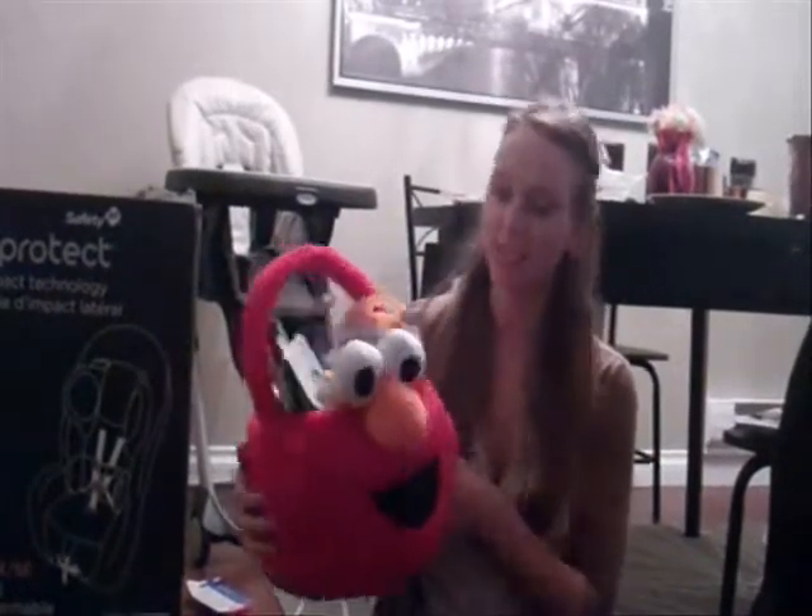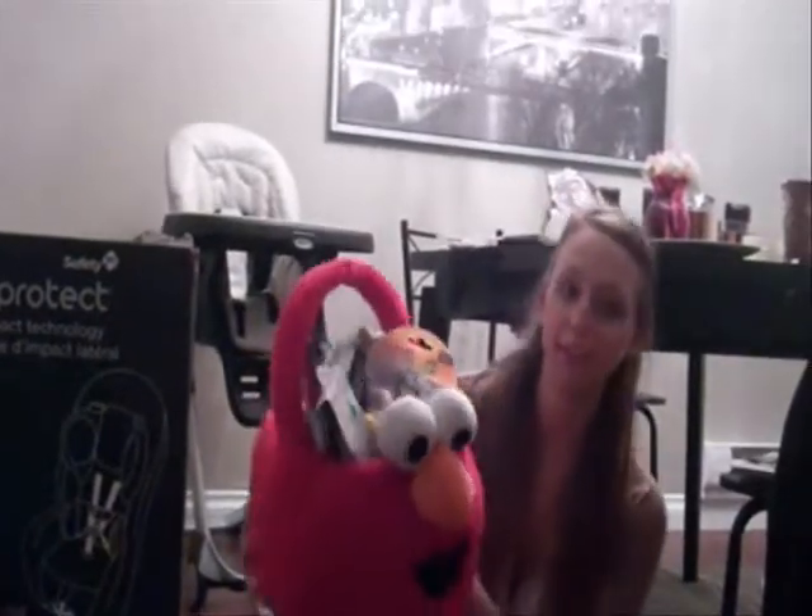Okay, this is Jax's Easter basket. I'm just going to give you guys a quick sneak peek at what's in it. I wasn't really sure what to get him because he has so much stuff, but it wasn't really all that hard to fill up once I started shopping. So he picked out this Easter basket, and it's from Walmart.